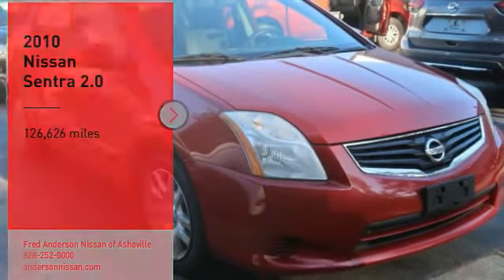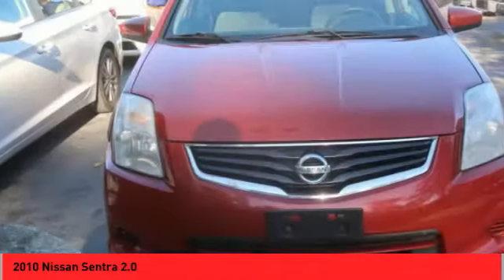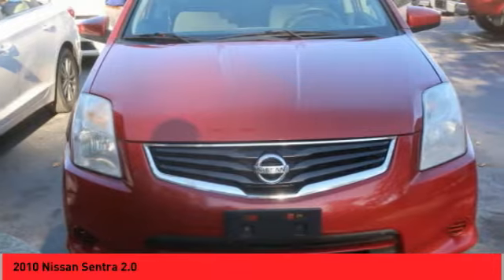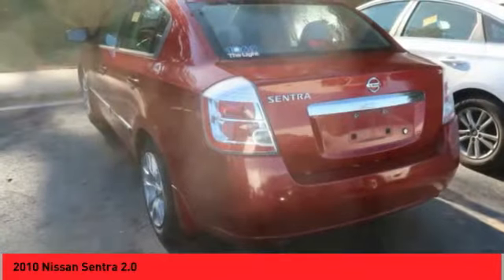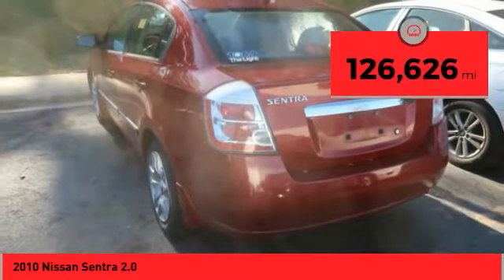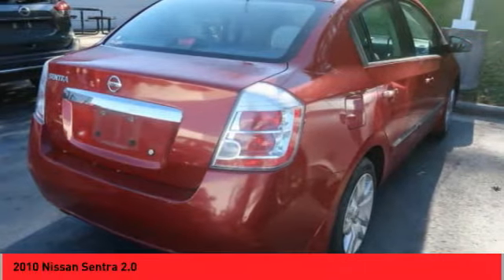Come test drive the 2010 Sentra with its spacious and versatile interior and stellar fuel efficiency. The Nissan Sentra is the obvious choice for anyone who wants to enjoy a stylish and comfortable ride. This vehicle has less than 130,000 miles. Your new ride is just a phone call away.